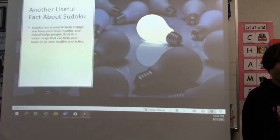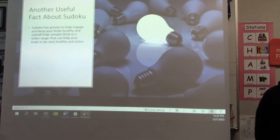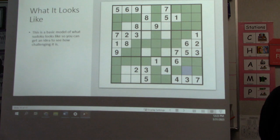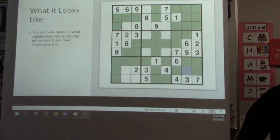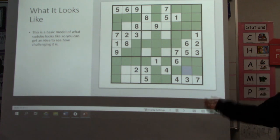Another useful fact about Sudoku: Sudoku has proven to help engage and keep your brain healthy, and overall helps people think in a wider range, which can help keep your brain healthy and active. This is a basic model of what Sudoku looks like so you can get an idea of how challenging it is. This is a model that I created myself.